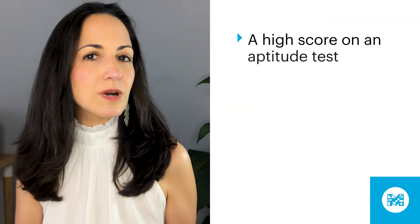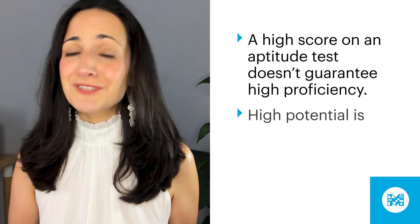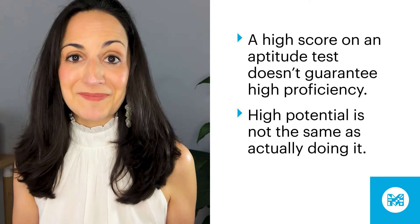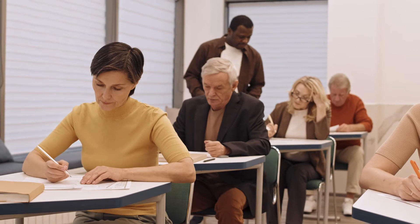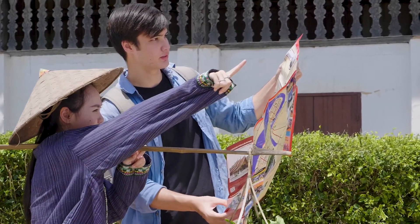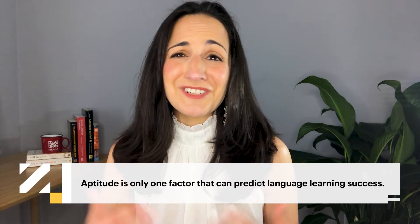But it's important to point out that a high score on an aptitude test doesn't guarantee that you'll become fluent in another language. There's a difference between having a high potential for learning a language and actually learning it. This is where other factors come in — even if you have similar language aptitude to someone else, you might end up learning more simply because you're more motivated, or because the language is similar to your first language. You could also have an advantage from good learning strategies and habits, a strong short-term memory, or because you already know a lot of languages. The bottom line is that aptitude is just one of many factors that can predict language learning success.